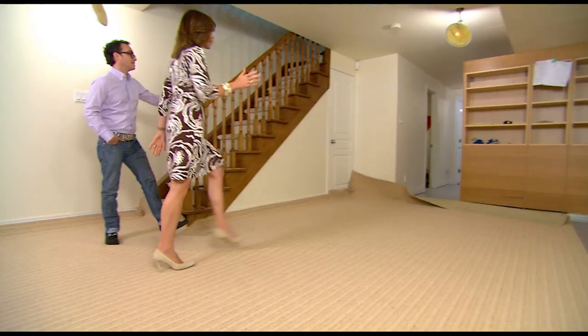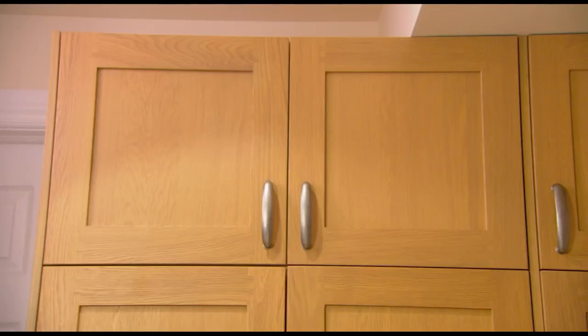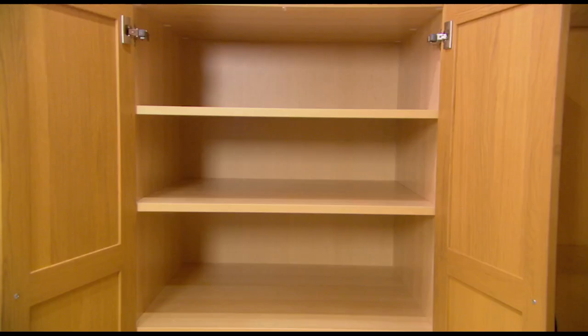Check out the cabinetry — this is insane! Major, major storage. That's 84 cubic feet of storage just on this side. We also put in 84 cubic feet on the other side, so that's 168 cubic feet of storage in total. There's no excuse now for a mess.